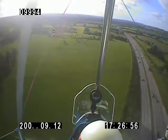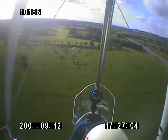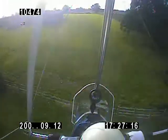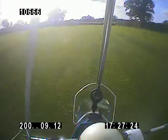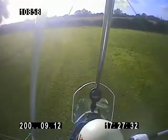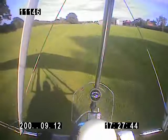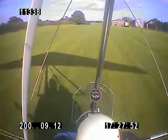There we go — better. That's interesting. Nice landing. I love my GT.